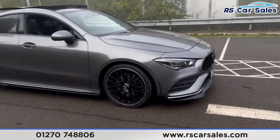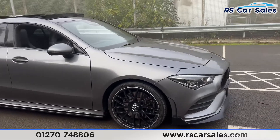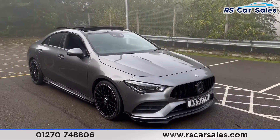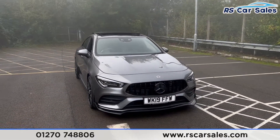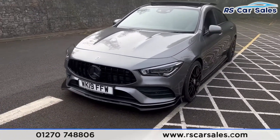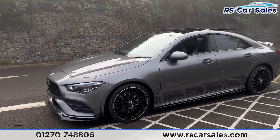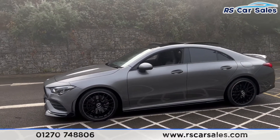This vehicle comes with 18-inch alloy wheels, all in excellent condition. We also have the mountain grey exterior paintwork, LED headlights, the Panamerica front grille, the black Mercedes badge in the centre, glass black front splitter just down there, and side skirts along the bottom with colour-coded door handles and door mirrors.